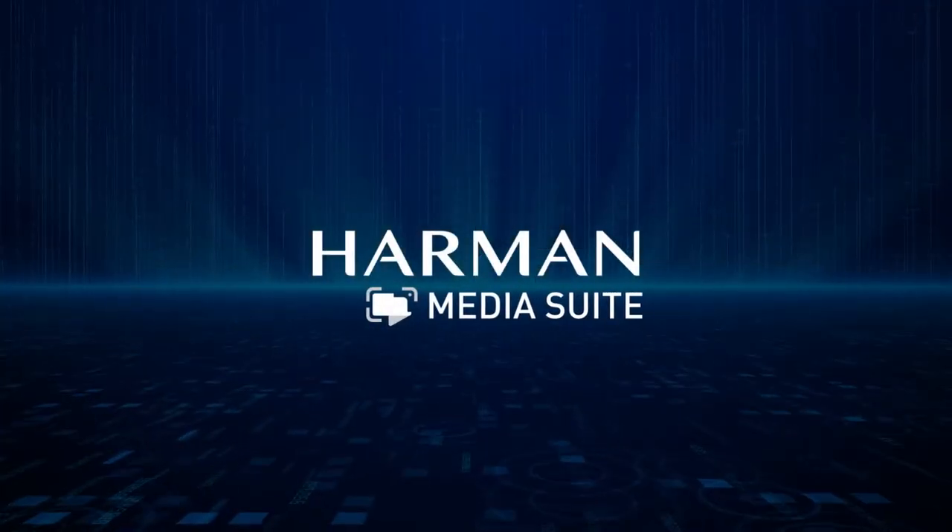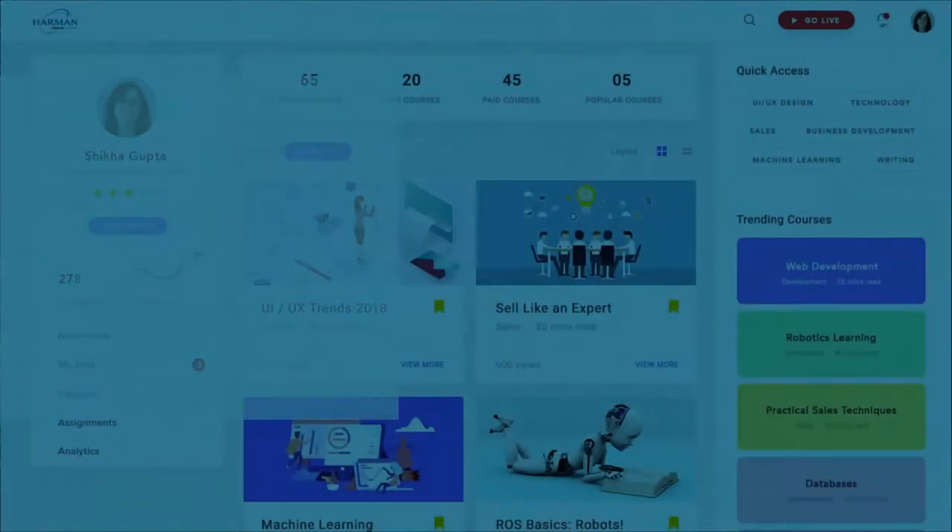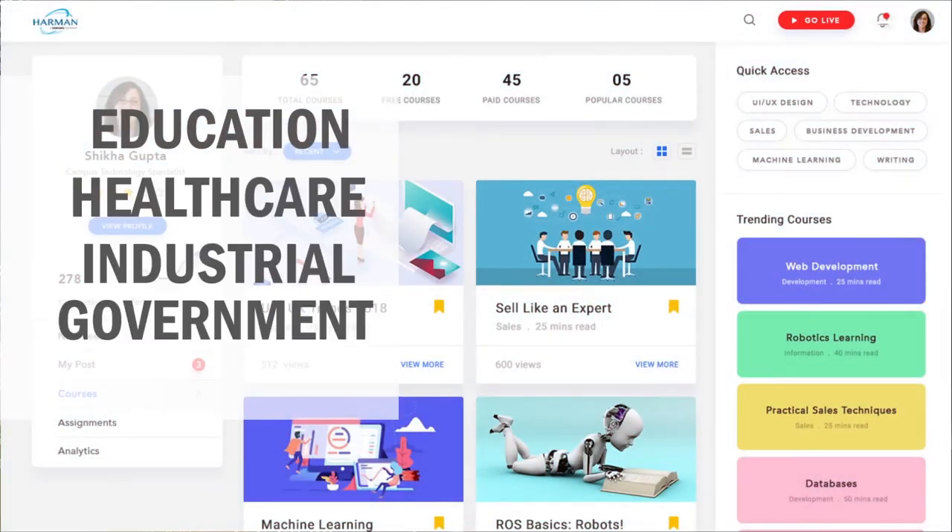That's why Harman created MediaSuite. Harman MediaSuite is an enterprise video content management system that enables anyone to create, edit, and share high-impact videos like a pro.